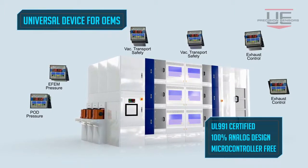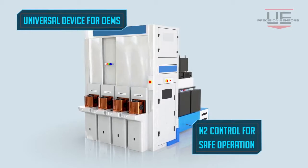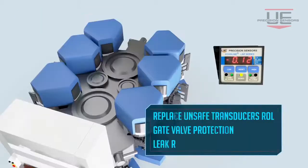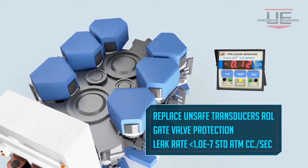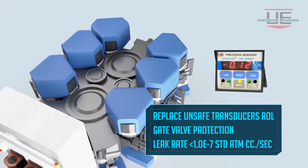It balances the mini environment and detects any FFU drift to prevent wafer contamination. In vacuum cluster tools, Echoline is used for gate valve protection and eliminating the risk of byproduct contamination.